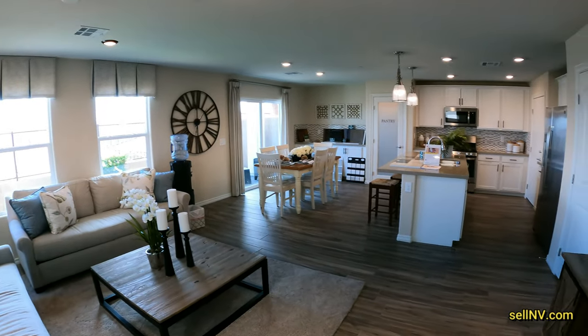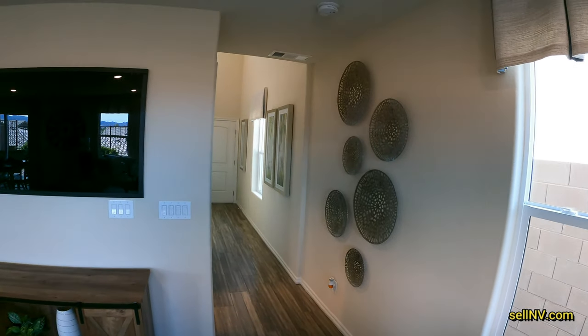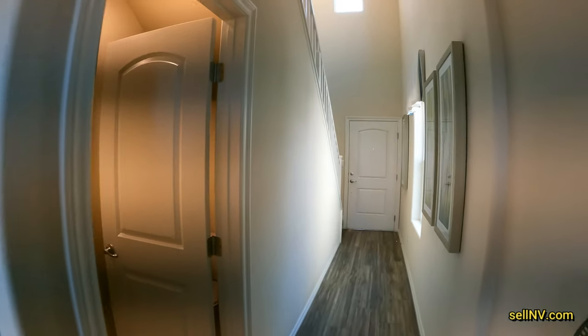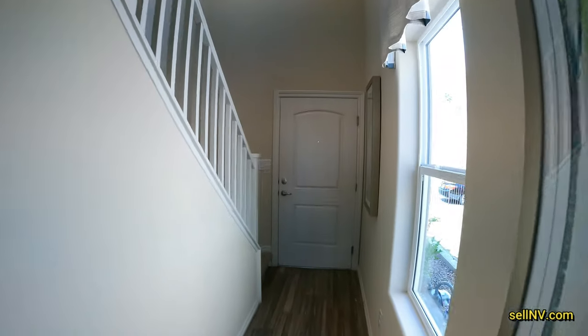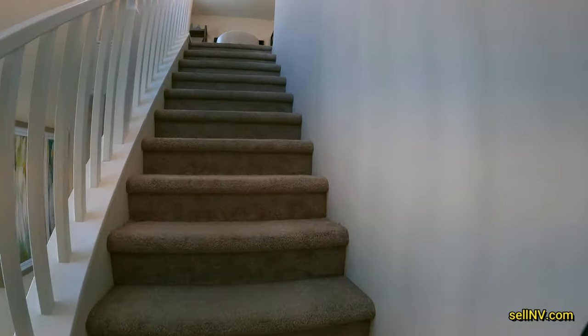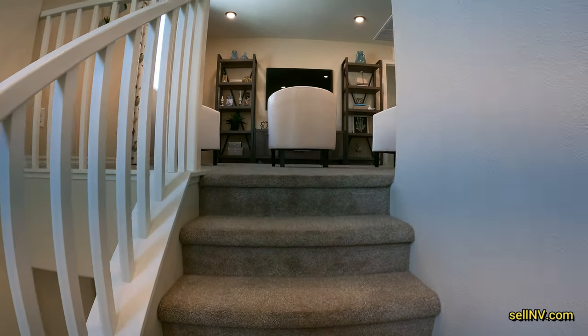Here's another townhouse. This is 1,711 square feet, it's a little bit bigger. Let's go back to the beginning and go up first. We'll look at the house after.